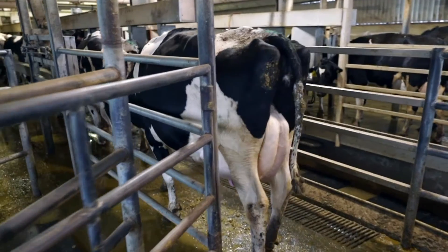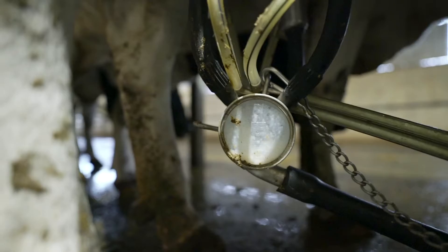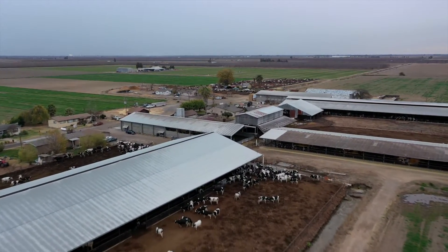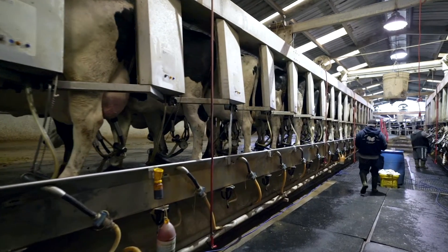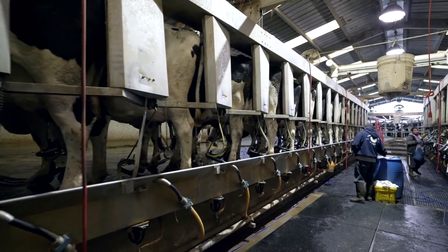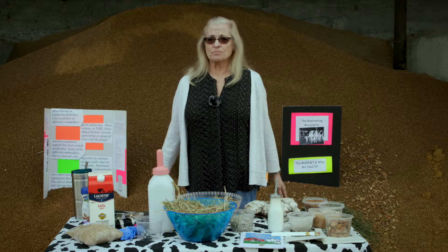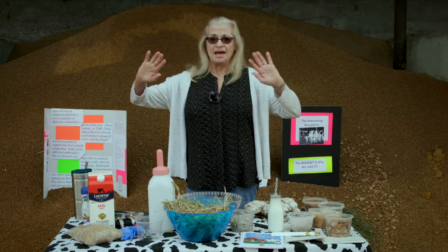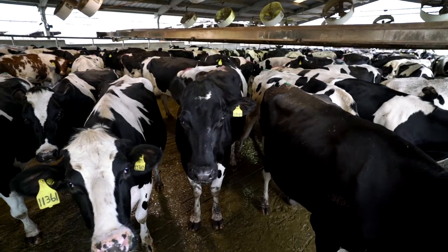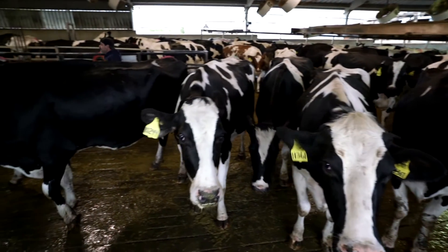Once a cow enters the barn, she is milked twice a day and produces approximately eight gallons of milk per day. Most recently, we've renovated the barn to be a double 16 with rapid exit. There are 16 cows on each side, and when the cows leave the barn, the side comes up and they exit all at one time, which really allows us to milk more animals at a quicker rate than before.